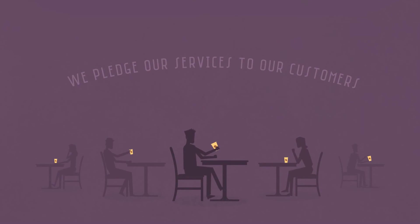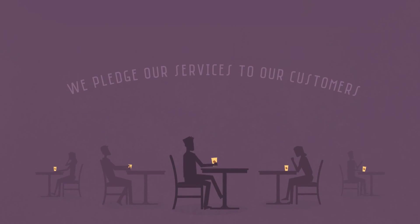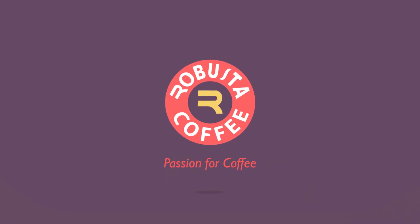We pledge our services to our customers by giving them the extraordinary taste of coffee they deserve. Robusta, passion for coffee.